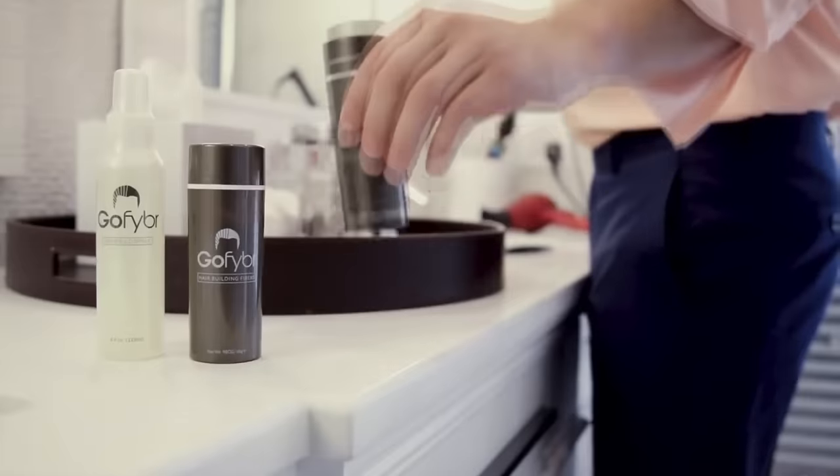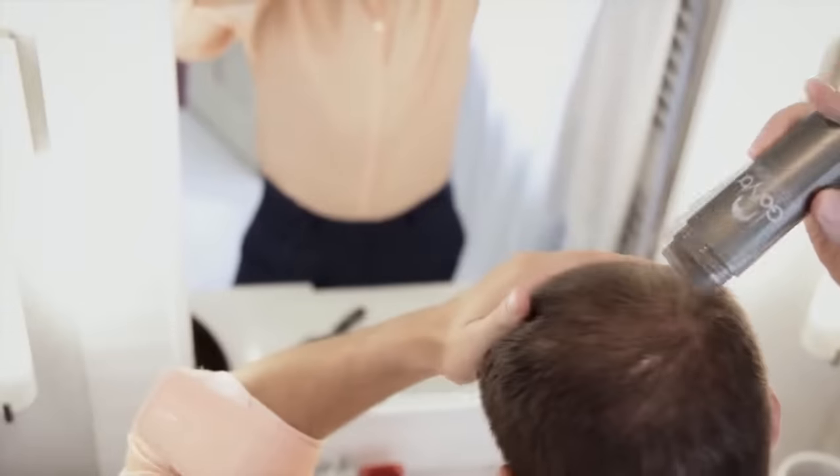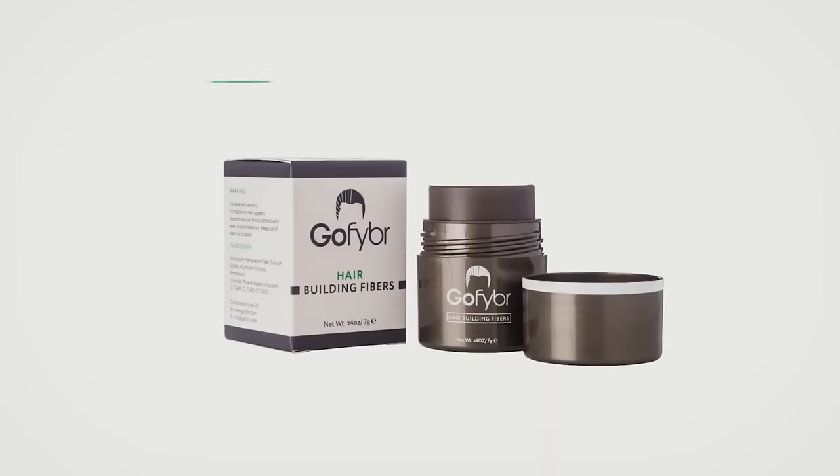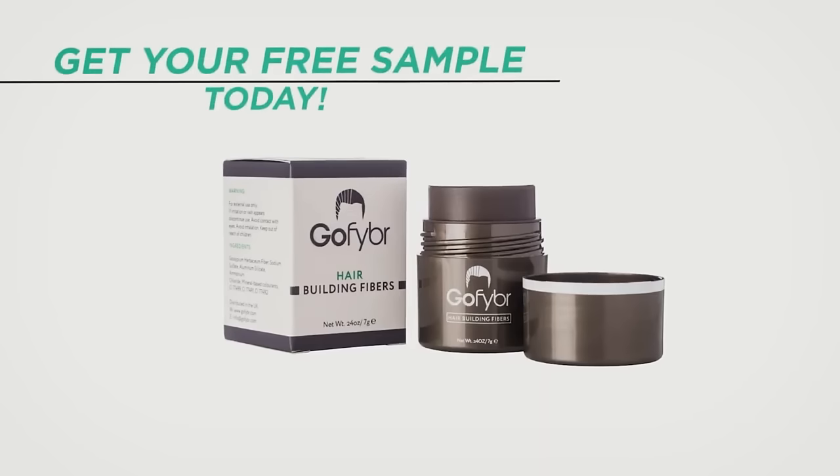Before we start, shout out to our sponsor GoFiber. These are hair building fibers you can use to mask any thinning or patchy areas on your scalp to make your hair look thicker and better. Make sure you check out the link in the video description below where you can visit GoFiber, get a free sample of your choice, and try them out to see if you like them.